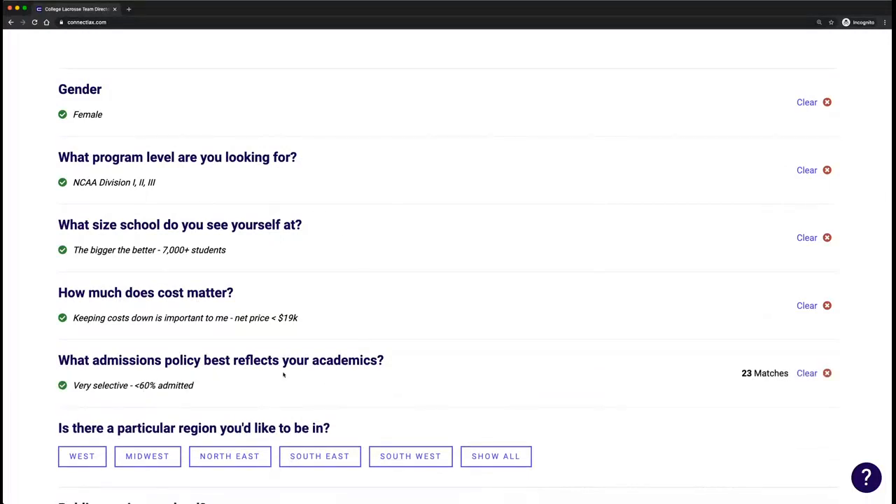This way we have players not just searching for last year's final four teams, but telling us high level — do you want a big school, what's your cost preference, admissions considerations, et cetera.